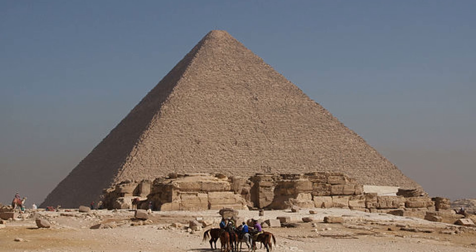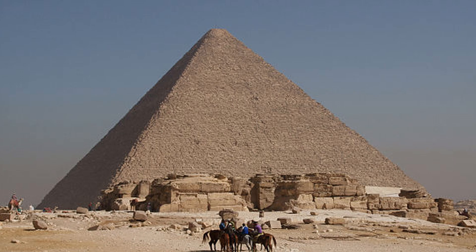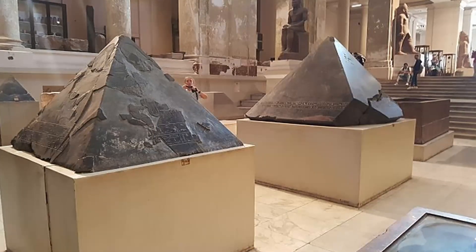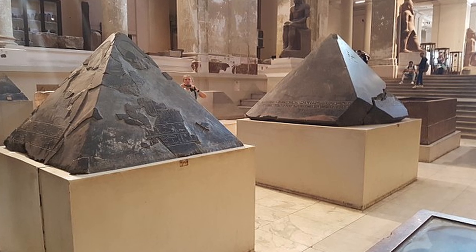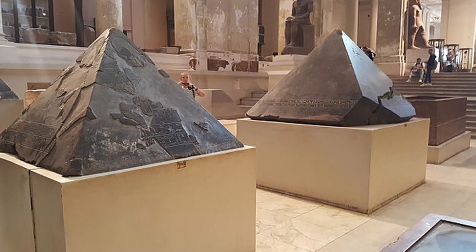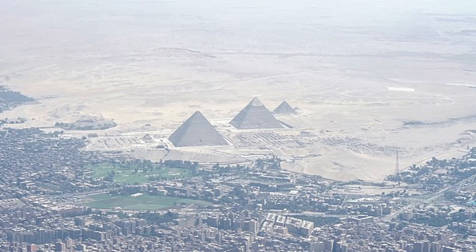In biblical tradition, the stone the builders rejected becomes the cornerstone — a metaphor some link to the missing capstone of the pyramid. In esoteric traditions, the floating pyramid with a shining eye, as seen on the dollar bill, symbolizes divine knowledge lost but sought. Legends abound: medieval Arab historians wrote that the capstone held magical inscriptions, perhaps even secrets of the universe. Some fringe theories suggest the capstone was not just decorative but functional — an energy conductor completing a massive machine designed to harness power from the earth or cosmos, though mainstream science rejects such notions.